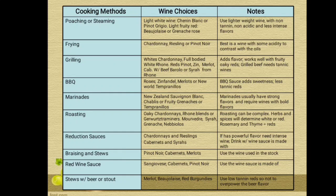The next cooking method is grilling. The wine choices for grilling are white Chardonnay, full-bodied white Rhône, red Shiraz, Zinfandel, Merlot, Cabernet with beef, Brunello or Syrah from Rhône. The note is that charred flavor works well with fruity or spicy reds, and grilled beef needs tannic wines.